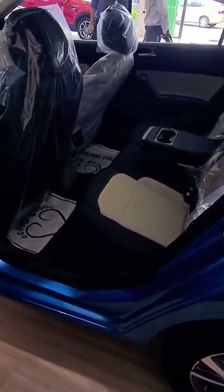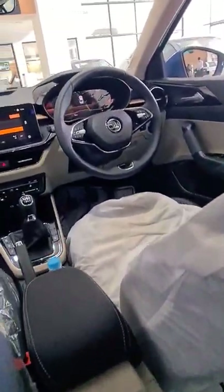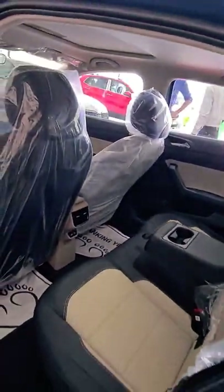Starting with the interior, Skoda has really upped the material quality when you compare it to the Kushak. We have a much more premium feeling headliner, and they even use higher grade steel, leading to the famous Skoda thud when you close the doors.